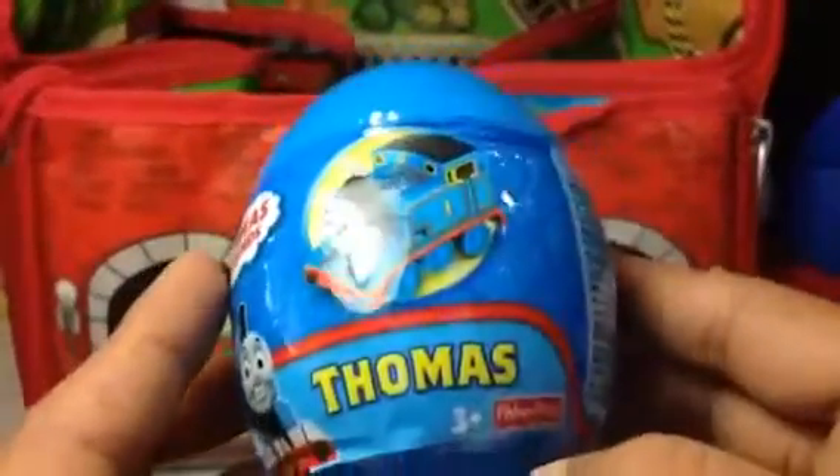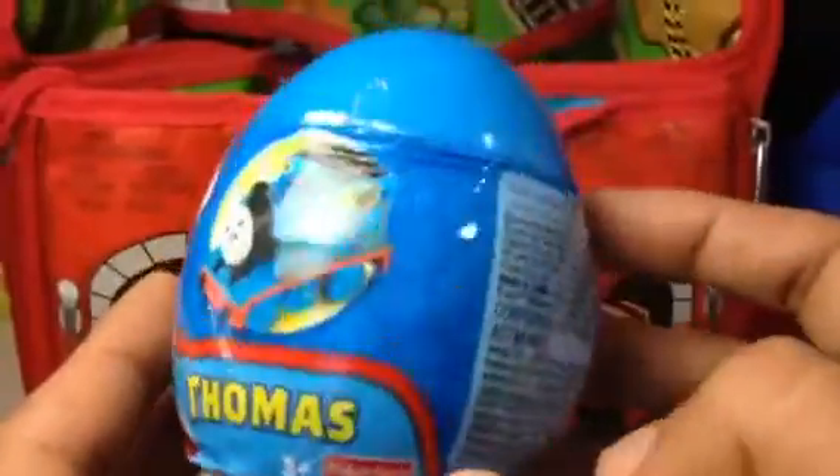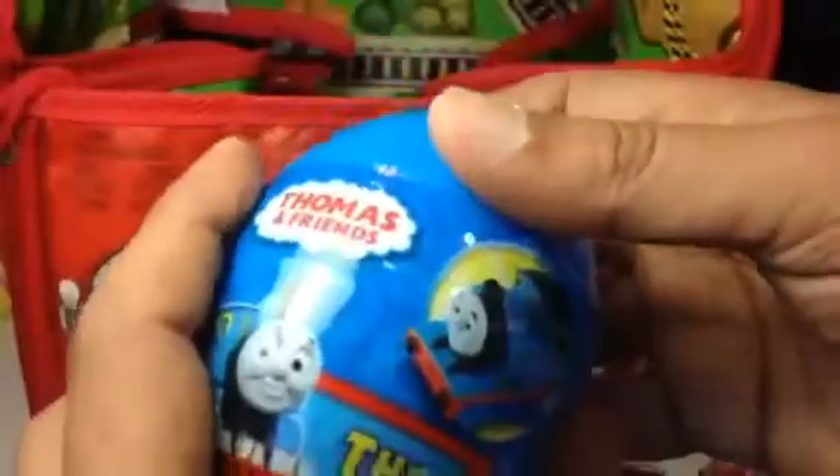Let me show you the first egg — you can see it's a Thomas and Friends egg. This is how it comes, with stickers. Let me go ahead and open this one. It has another wrap inside with bubbles, and these bubbles keep the engine safe from scratches.